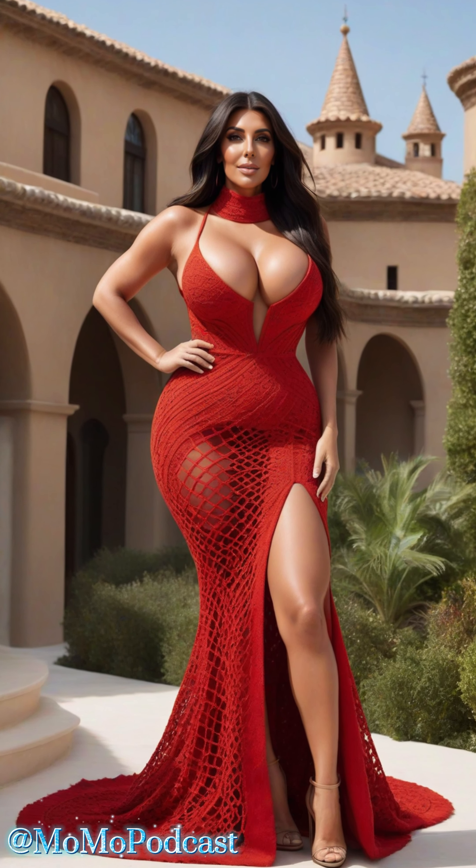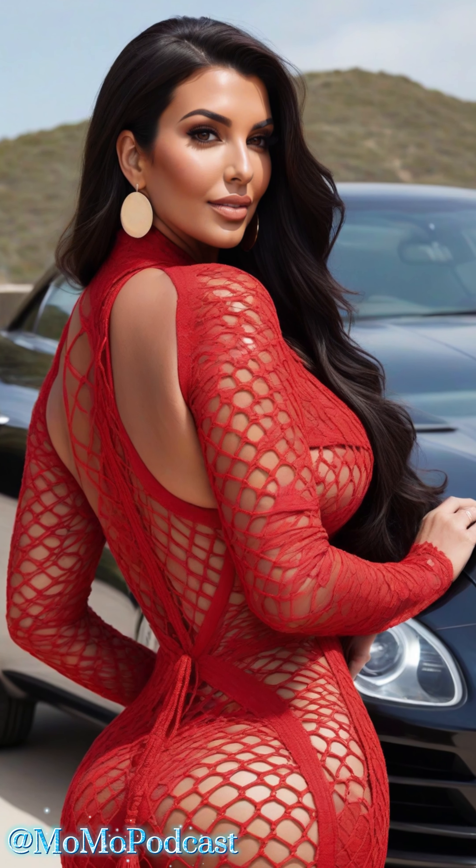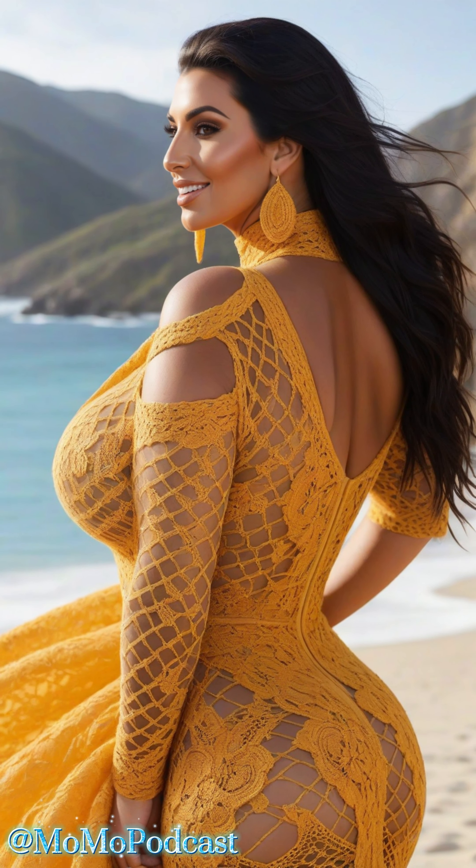First, let's talk about choosing the right mesh hollow dress. Look for a dress that complements your body shape and highlights your best features. Whether it's a fitted design or a more relaxed silhouette, the key is to find a dress that makes you feel fabulous.